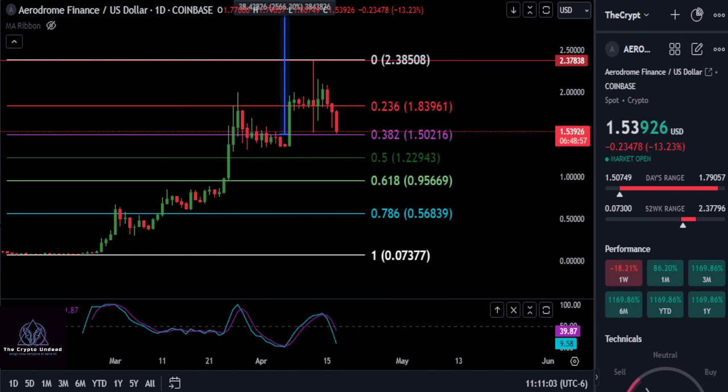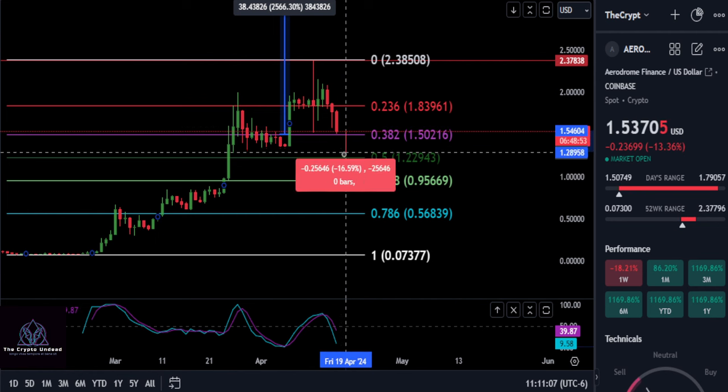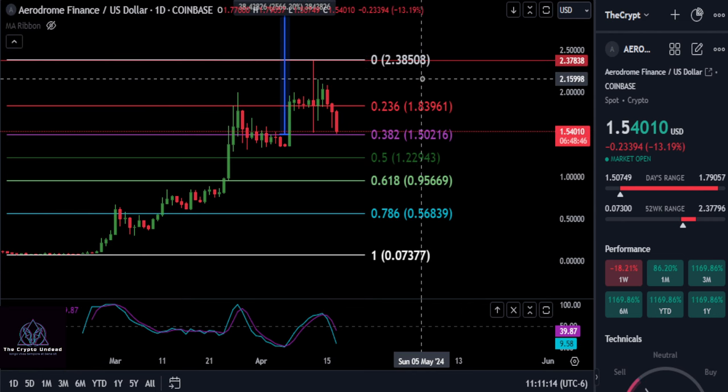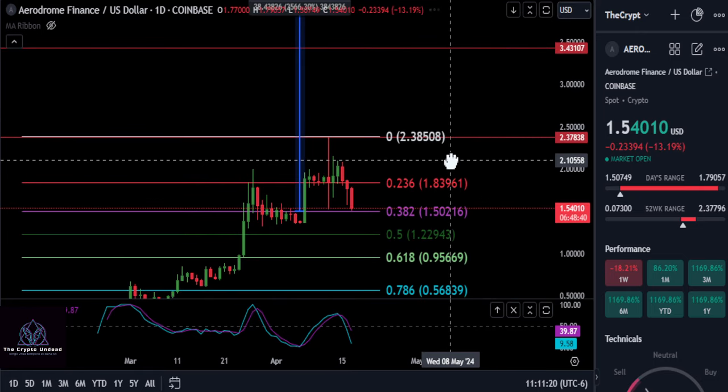We don't want to go any lower than this. If we take out 1.50, we could potentially drop all the way down to the 0.5 Fibonacci at 1.22 — that's a 21% drop from here — and that would break this very bullish market structure we have in play. With that being said, what are your thoughts? Not financial advice — see you in the next one, peace out.